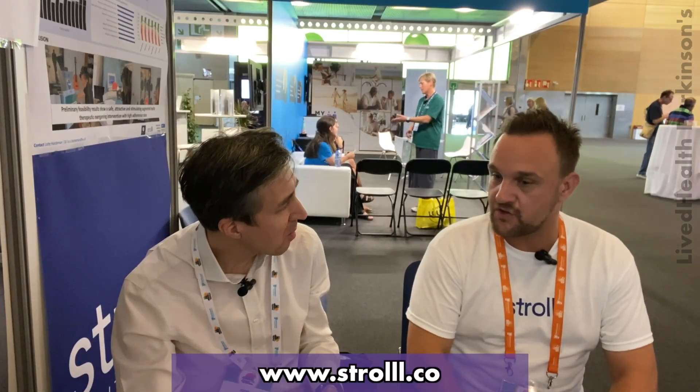Moving into the States is our next natural progression. If you want to find out more information, the website is www.strolll.co — and that's Stroll with three L's.